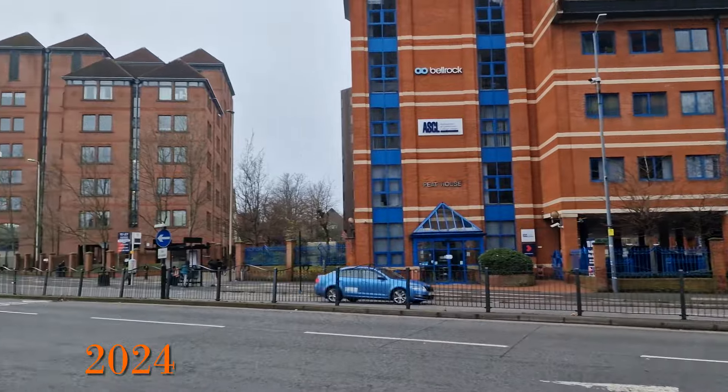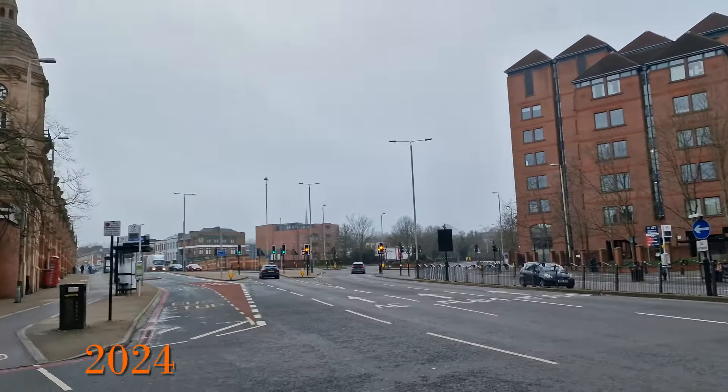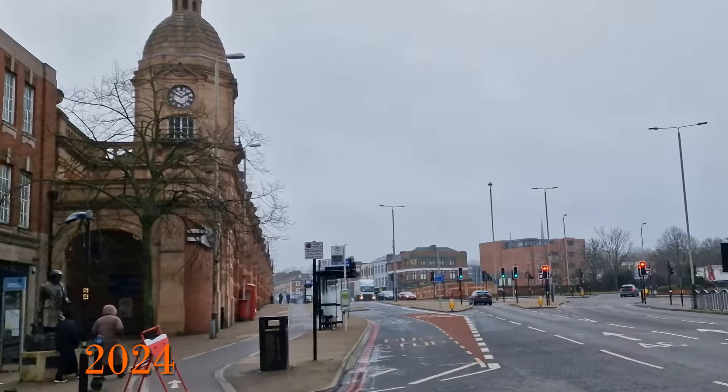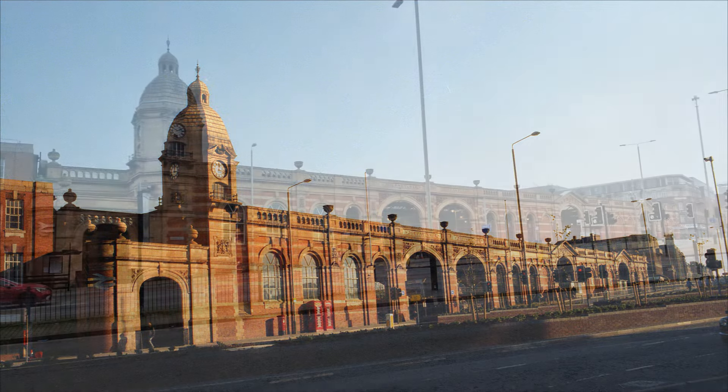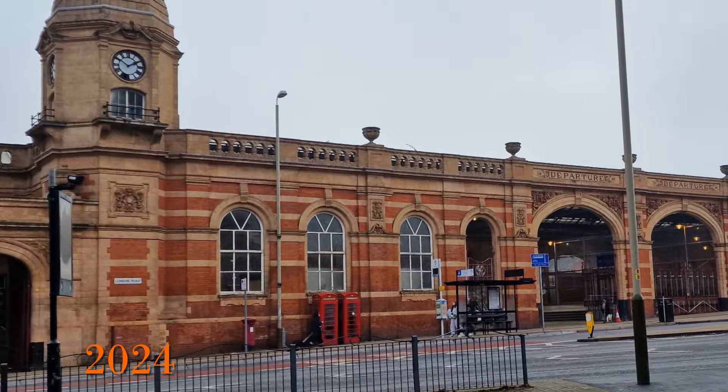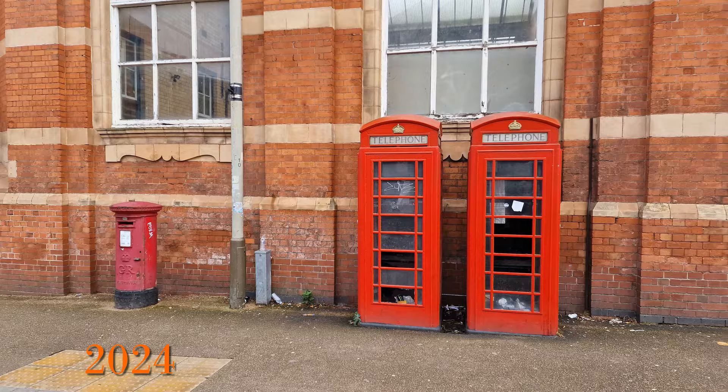If we turn around and look the other way there's Leicester railway station, which is a Grade 2 listed building and looks pretty much the same. Interestingly, complete with two phone boxes which are K6s and also Grade 2 listed now, and a post box — and these are all in the same place.